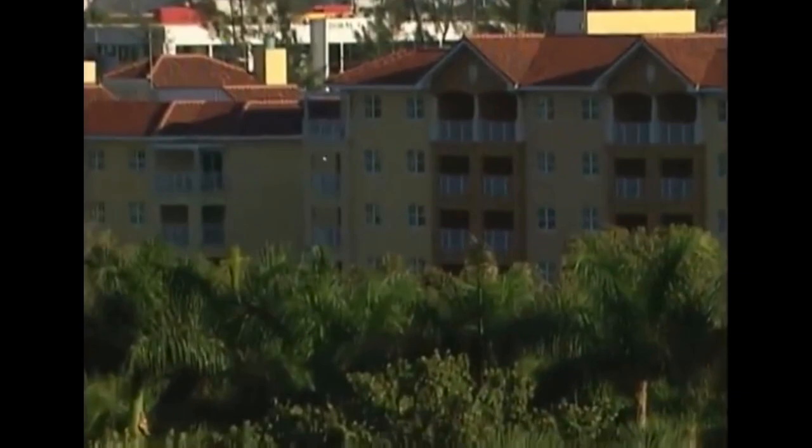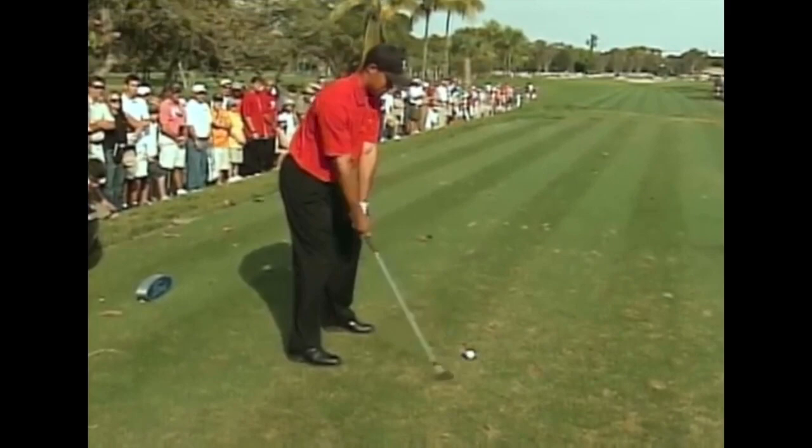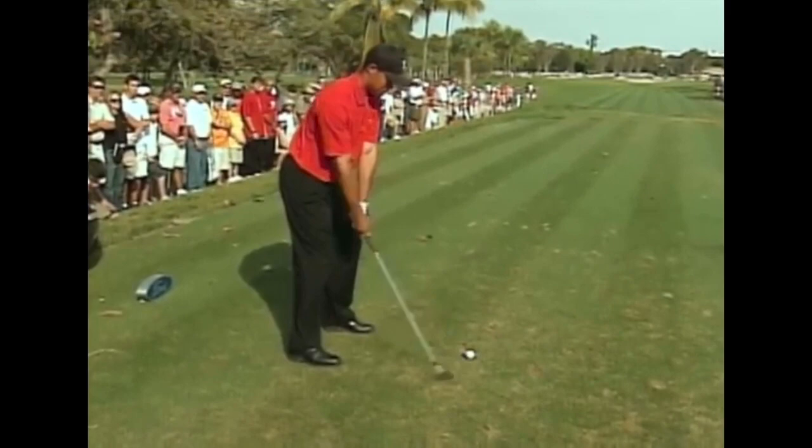Little shot here. Little punch. Didn't hurt the direction on this one. Tiger Woods — Tiger parts this hole every day.